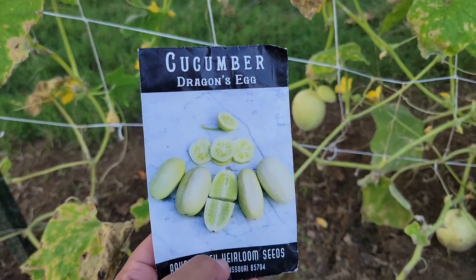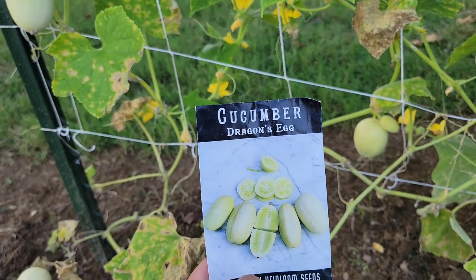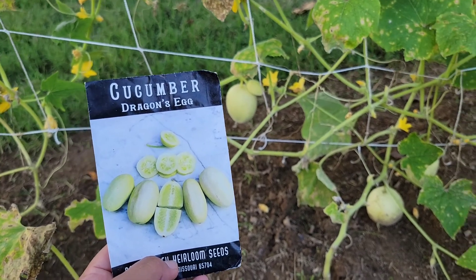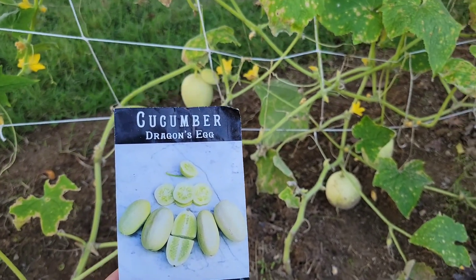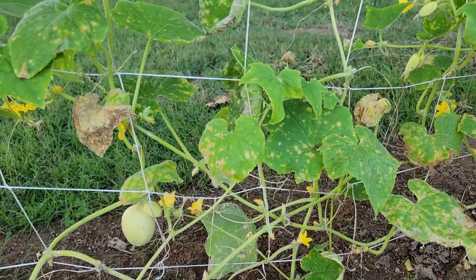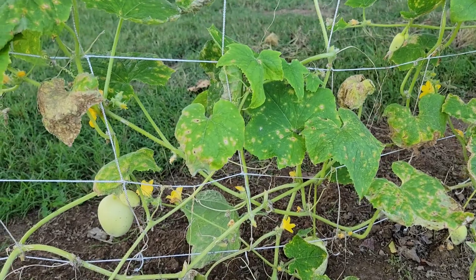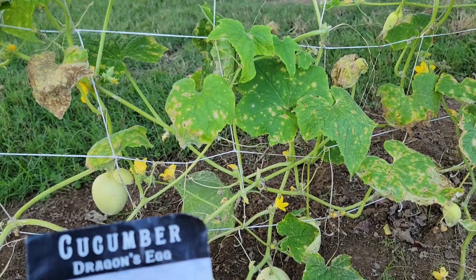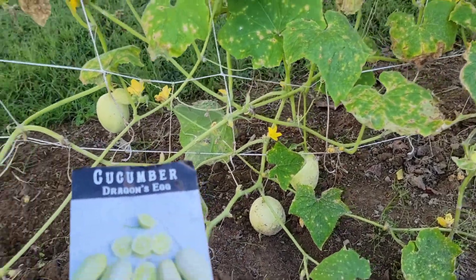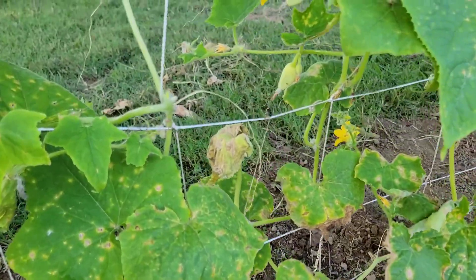I am so impressed by this plant because I have neglected these plants since I got too busy, but the cucumbers are still producing — it is so cool. You can see all of this damage on the leaves; I think it's some kind of fungus, but I don't have time to take care of the plants, so I just let the plants do what they want to do, but they're still producing.